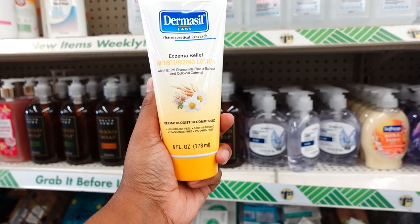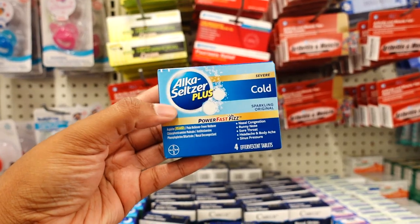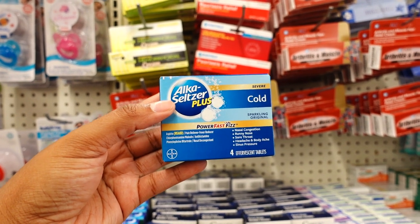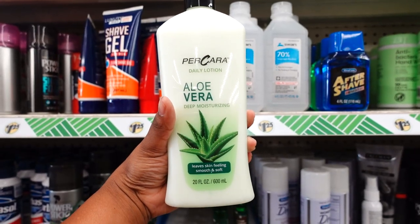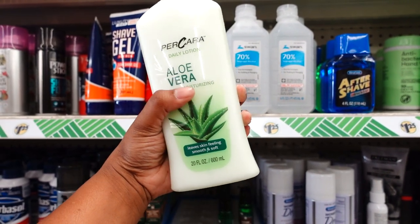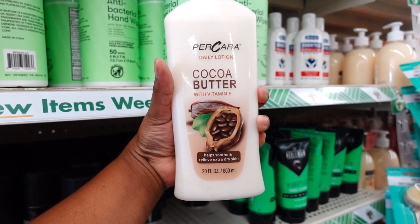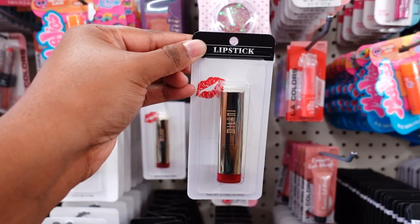This is a new lotion for eczema relief moisturizer — it's all natural products. I have not seen the Alka-Seltzer Plus Cold Severe in a few years. You get four in a pack. Here is a 20 ounce lotion for a dollar 25. You also have this coconut butter lotion, 20 ounce for a dollar 25 — it's not a bad price.